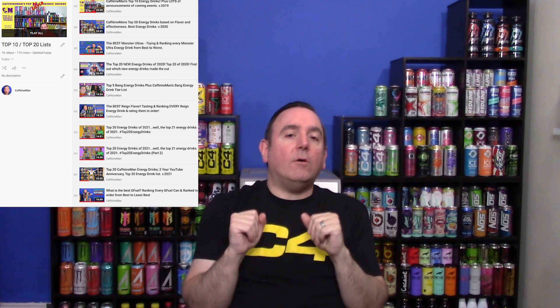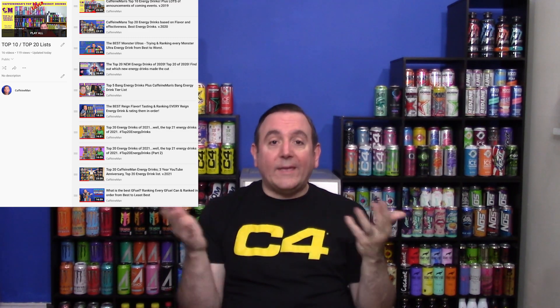Hello again everyone, thank you so much for joining me today. If you want to stay informed on all things caffeine related, feel free to hit the subscribe button. I post new videos every Tuesday night and one on the weekends. In today's video we're going to be doing the top 10 C4 energy drinks. I have done numerous top 10 videos, top 20 videos, top 5 videos, and if you want to check any of those out you can check out my channel. I made a playlist with all the ranking and rating videos I've done.